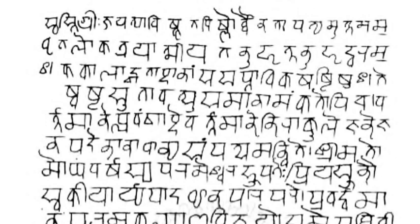Aspirated sonorants may be represented as conjuncts, as ligatures with 'ha': mha, nha, vha, lha, and rha. RA as a first member takes the form of a curved upward dash above the final character as a diacritic. As a final member with TA, DA, and CHA, it is represented as two lines below the character, pointed downwards and apart, giving forms like TRA, DRA, and CHRA.